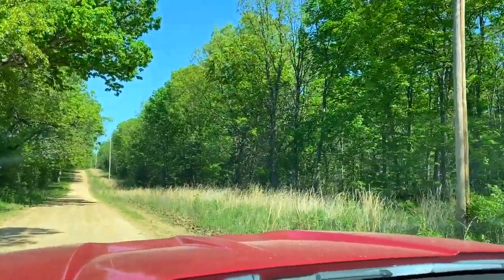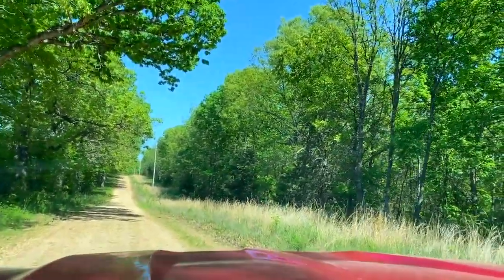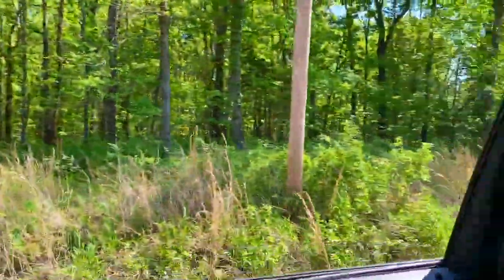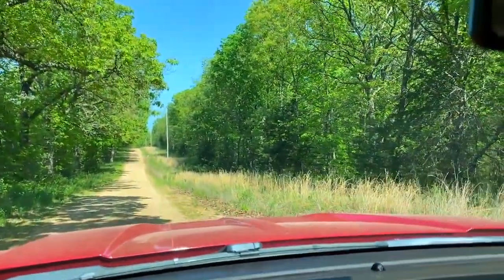Gorgeous mixture of timber. Not only do we have direct county road frontage along the entire north side, you've actually got a power line running along the north side as well on the property — power poles running directly across the property — so extremely usable.